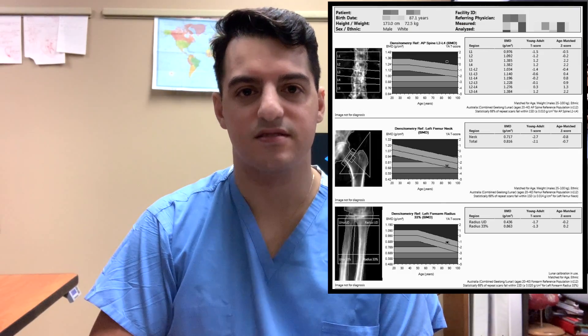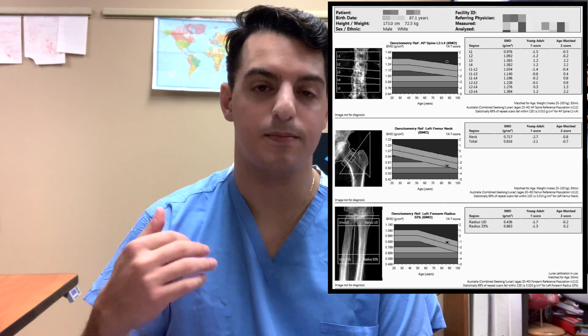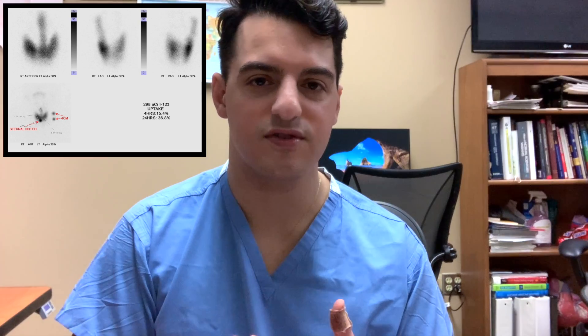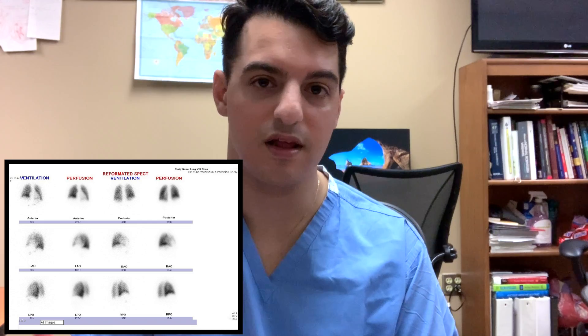On this rotation we read a lot of DEXAs, which are used to evaluate bone mineral density or screen for osteoporosis. We also read bone scans, used primarily to look for metastatic disease but also for infection like osteomyelitis, prosthetic loosening, or fractures. We also read renograms which look at the kidneys, thyroid studies, HIDA scans which look at the gallbladder, VQ scans to look for pulmonary embolism in the lungs, as well as gastric emptying studies which evaluate a patient for gastroparesis or delayed gastric emptying.